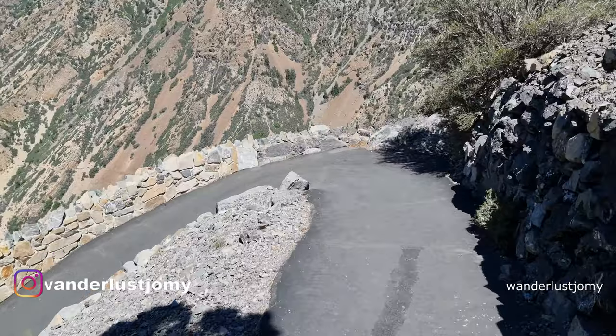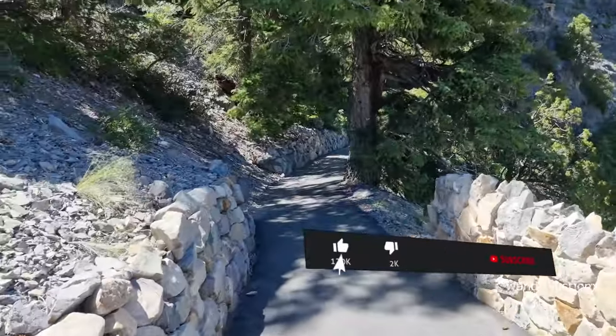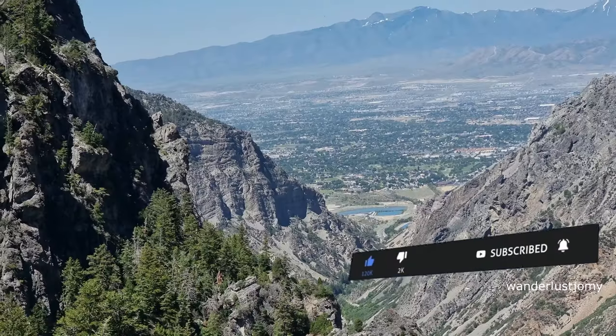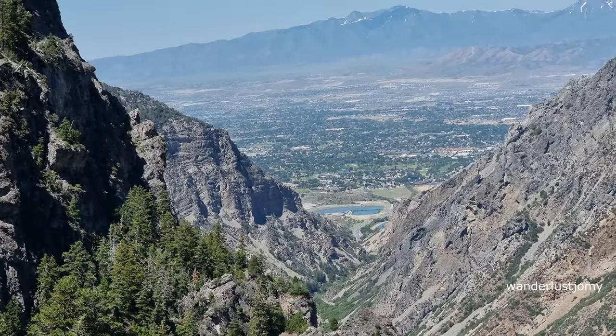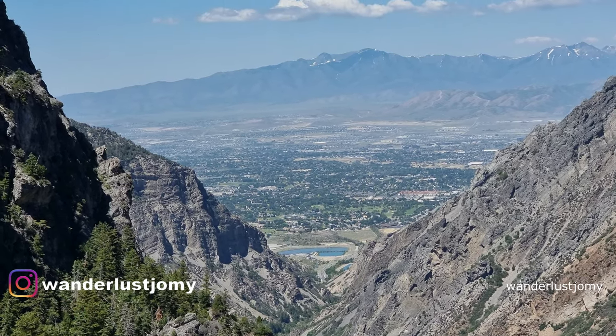I hope you enjoyed watching the video of our adventure. If you liked it, please consider hitting the like button and subscribing to our channel for more exciting content like this. Don't forget to share it with your friends and feel free to leave your comments below. Thank you for watching and see you in the next video.